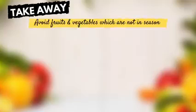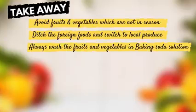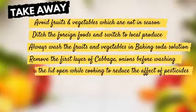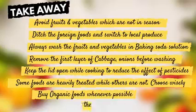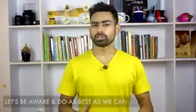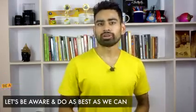So what's the takeaway from this video? Avoid fruits and vegetables which are not in season. Ditch foreign exotic foods and switch to local produce. Always wash fruits and vegetables with baking soda solution. Remove the first layer of foods like cabbage and onion before washing. Keeping the lid open while cooking helps minimize the effect of pesticides. Some foods are heavily treated while others are not — choose wisely. Buy organic foods whenever possible. Start oil pulling to get deposited toxins out of the body. As a smart consumer, let's be aware and do the best we can, like switching to organic food products.